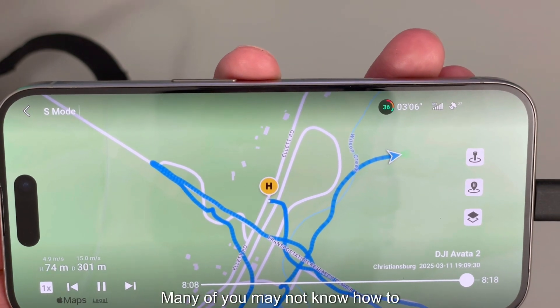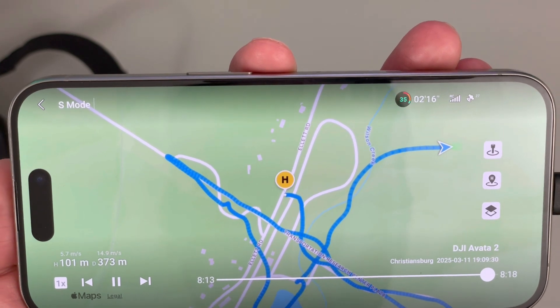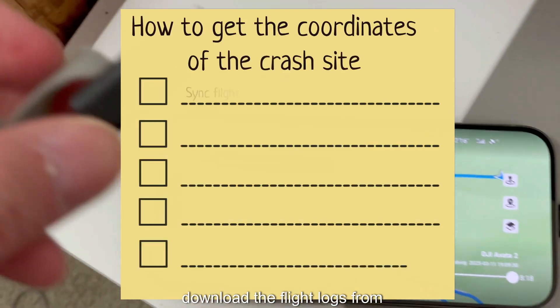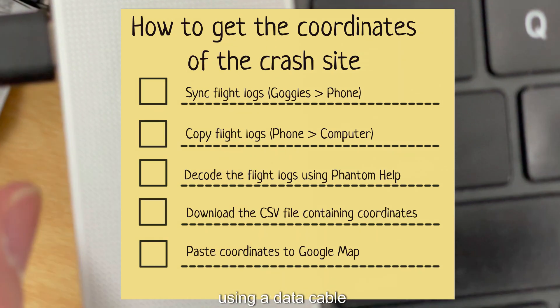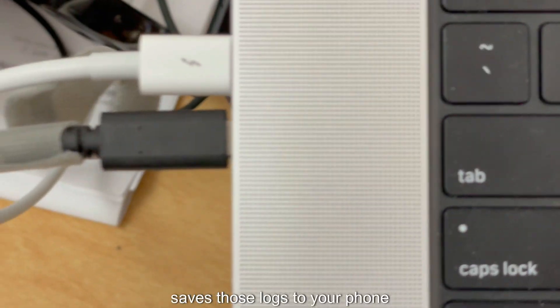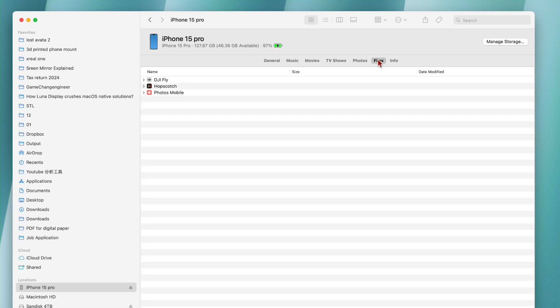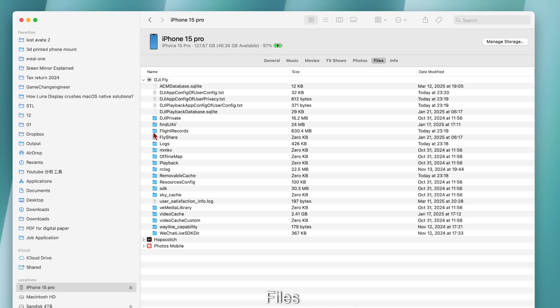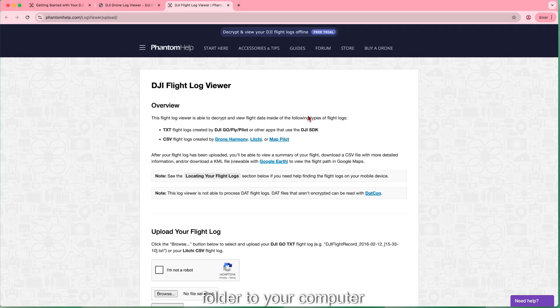Many of you may not know how to get the accurate location of the crash site. Here are the five steps. One: download the flight logs from goggles to your phone — connect the goggles to your phone using a data cable, and the DJI Fly app automatically saves those logs. Two: transfer logs to your computer — hook up your phone to your computer. For iPhone, the path is typically Files > DJI Fly > Fly Records. Just copy the entire Fly Records folder to your computer.